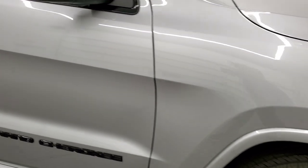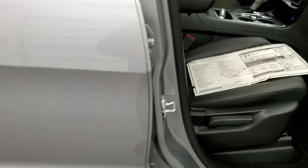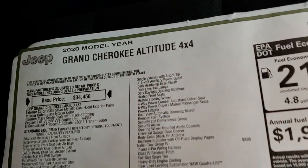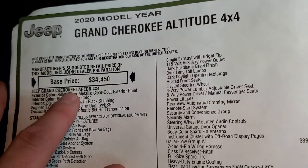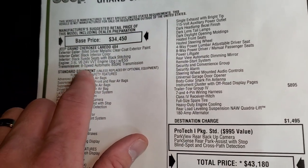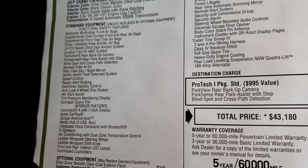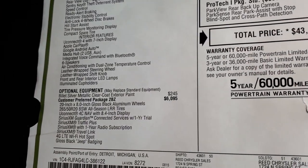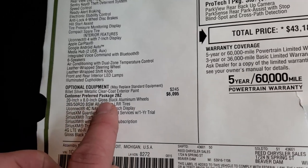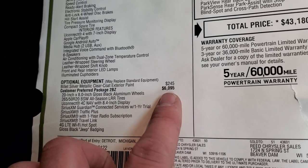We're going to check out the original window sticker. I'm not going to go over everything on it, so feel free to pause at any point, but I'll touch on the main points of the Altitude package. You can see it is an Altitude 4x4 in the Laredo family. Base price is $34,450, with the 3.6 liter 8-speed automatic transmission. Optional equipment includes billet silver at $245, and the customer preferred package 2BZ — the Altitude package — which is a $6,095 option.